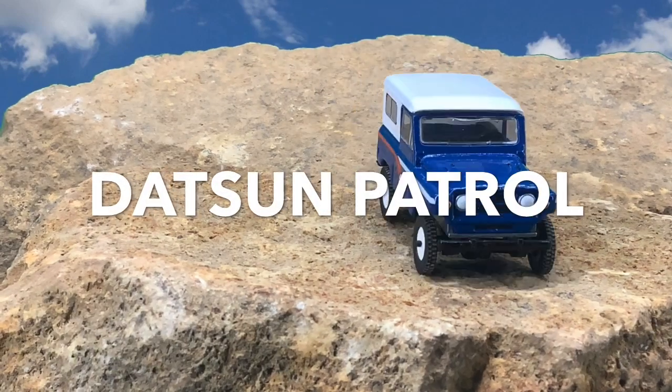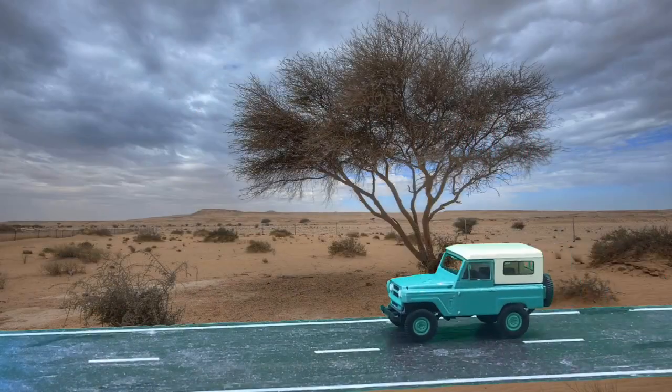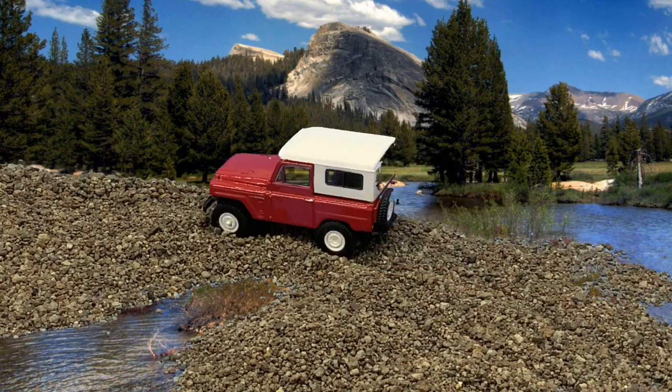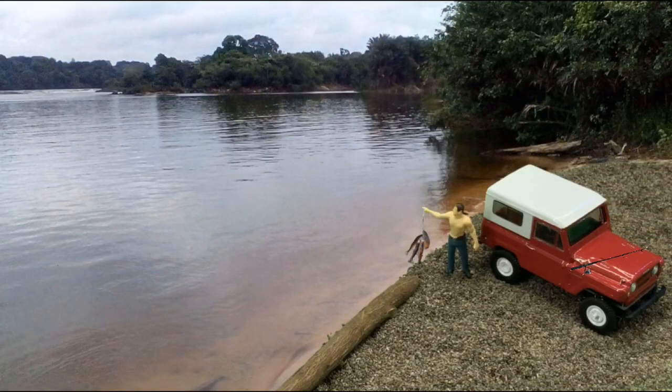Big boss of the backcountry, Datsun Patrol. Smooth cruising at soft legal speeds on the highway. Datsun Patrol, power boss where the going has suffered. Datsun has 145 thundering horses to get to the backcountry faster and take you way back to where the big ones are, with more comfort and safety.